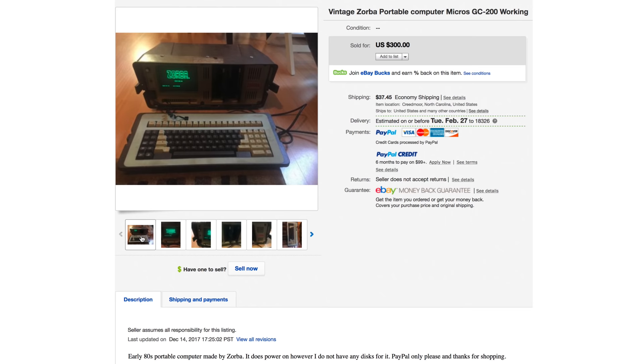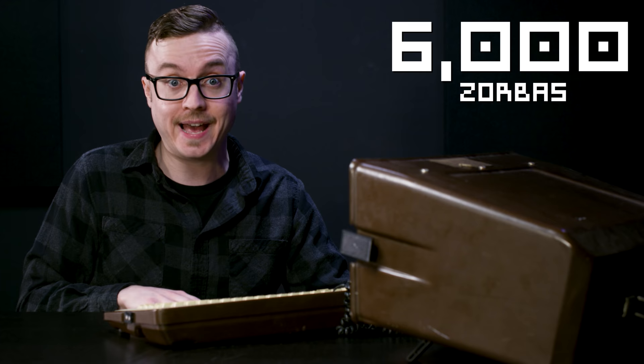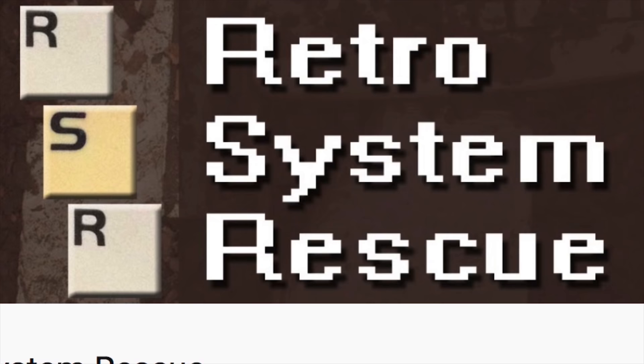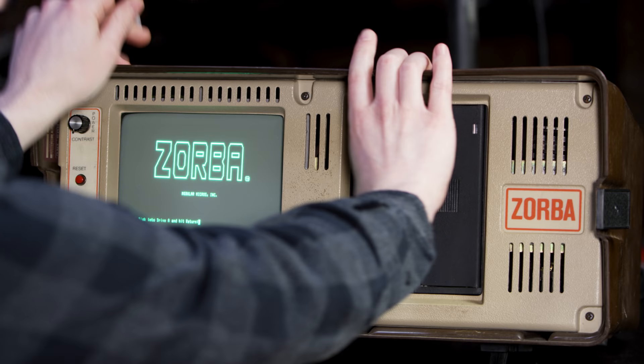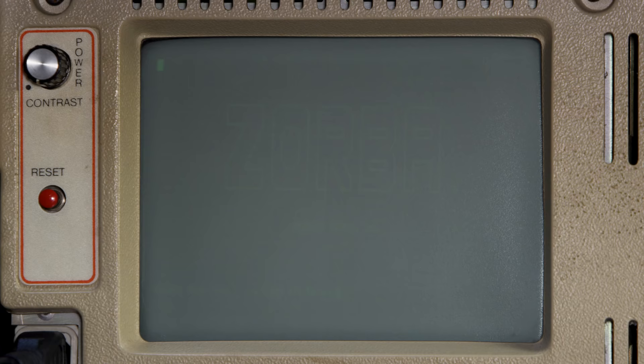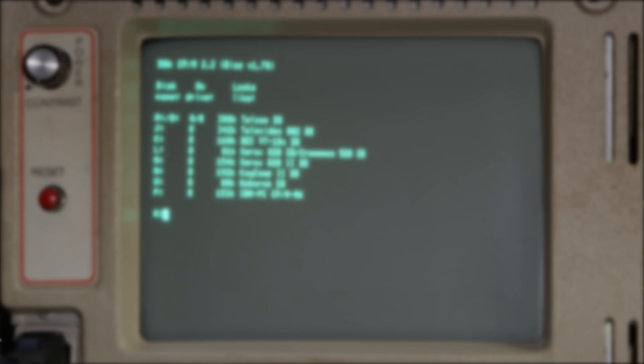The problem with my Zorba is I bought it without any disks. Only 6,000 Zorbas were ever made, so finding one that still functions and has the system disks is tough. Also, finding anyone who knows how Zorba works and has the ability to make new Zorba disks was difficult. The disk with all the errors was from some guy who didn't know what he was doing. But a guy named Retro System Rescue came through and made me this system disk, which does work. Then Zorba is alive.